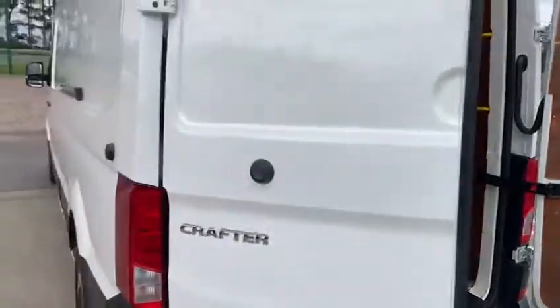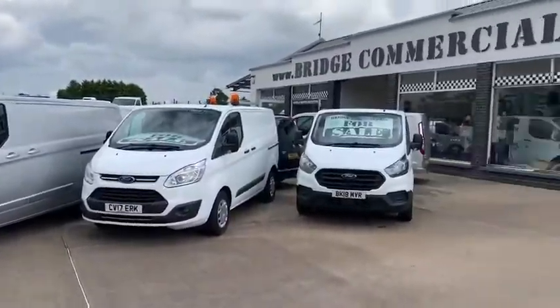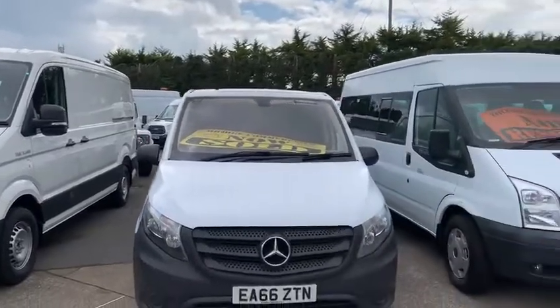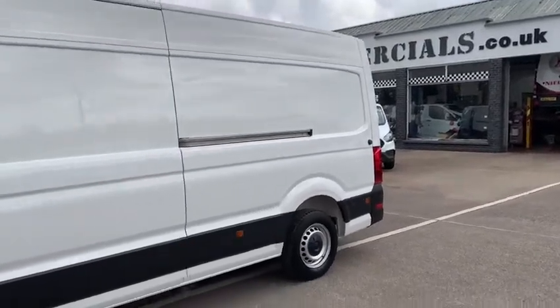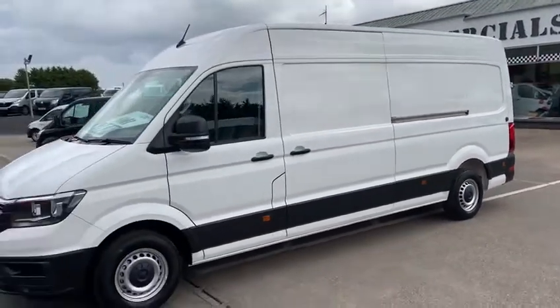So if this vehicle, or any other vehicle that you see in the background of the video, is of interest to you, please contact myself Patrick, or speak to Brian, on 02892 689000, or pop us an email to office@bridgecommercials.co.uk. Thank you very much for watching. Bye bye.